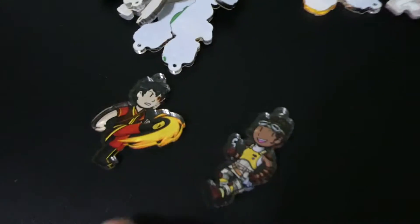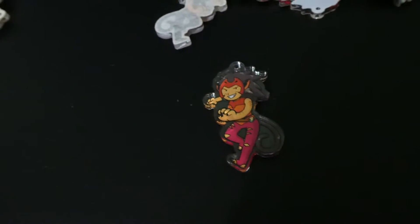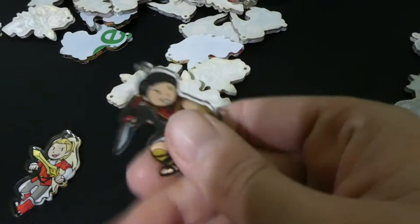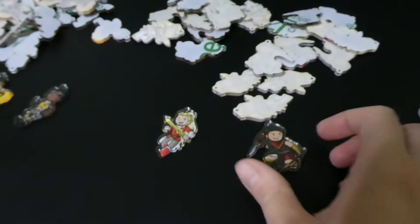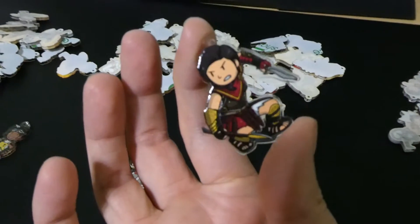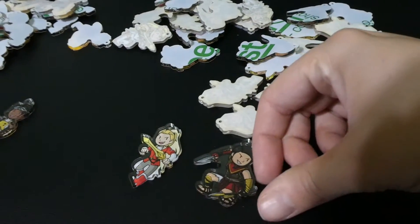It's November 21st and I just got a restock order for some of my charms: Zuko, Parvati, She-Ra, Cassandra, and Catra. Unfortunately, yesterday I got a takedown notice for the Cassandra charm from Ubisoft, so I can't sell those on my Etsy anymore. It's their right to do that — I'm always afraid of that type of thing happening. I was kind of surprised by this one honestly. That's why next year I really want to focus on original stuff — I want to get my webcomic going and sell merch for my comic.